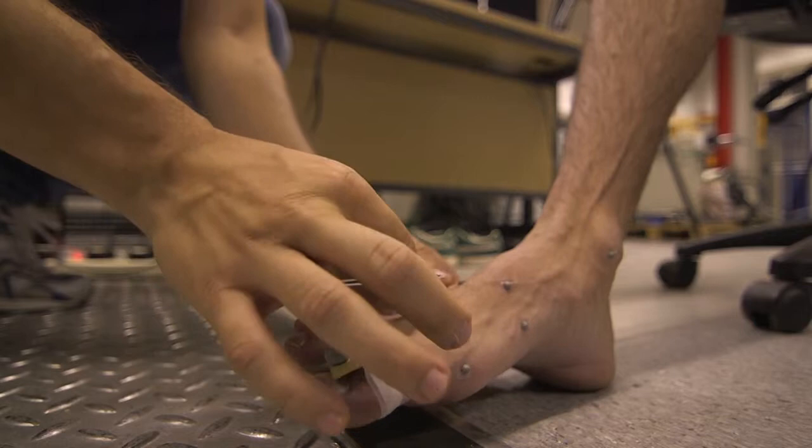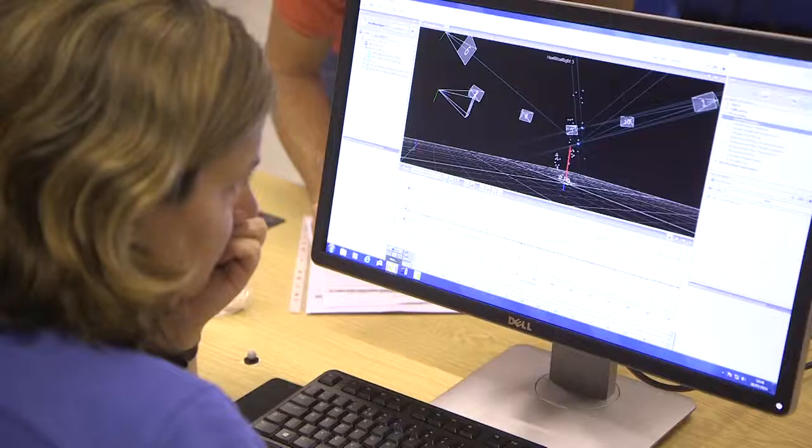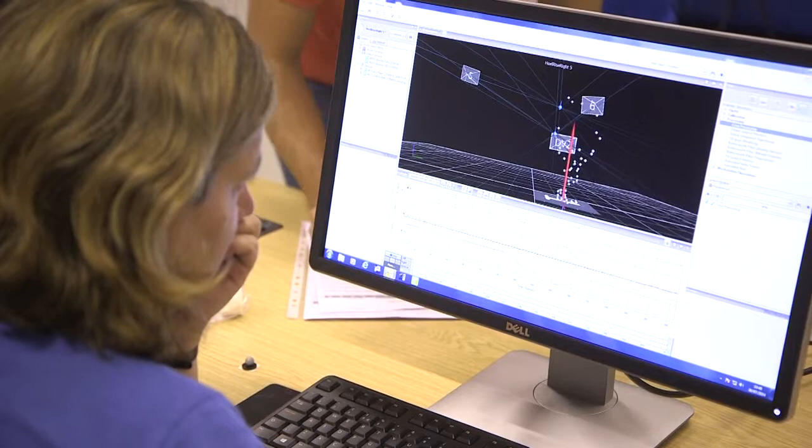Models that eventually will be used by the clinicians to predict the effect of an intervention or the progression of a pathology. I think that this is the most challenging but at the same time fun part of my job — it's really when I see the potential and the usefulness of what I do and the type of engineering that I do.